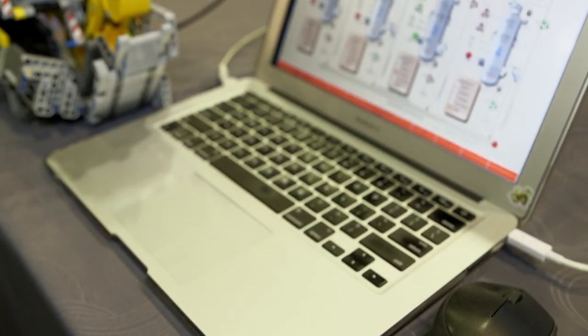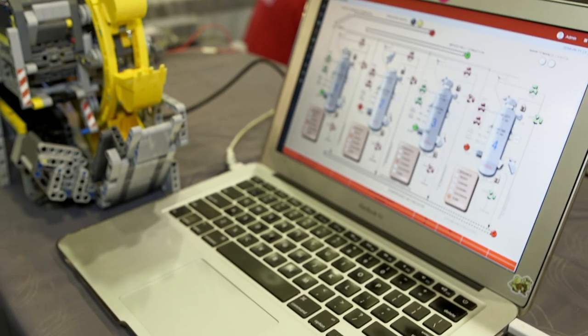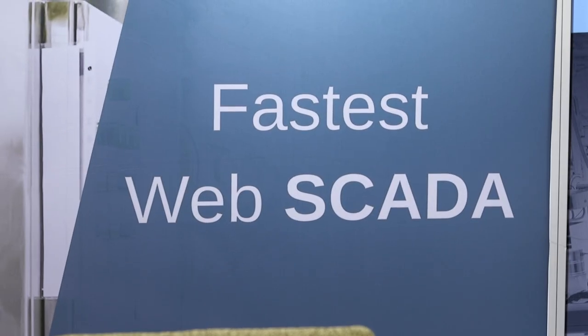And what differentiates this from other software? The main selling point is the web-based content. It doesn't need you to download anything before you want to review the content. It is using HTML5 and CSS3 without needing you to do any coding at all.